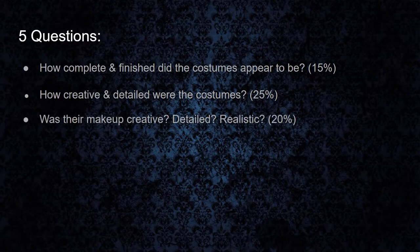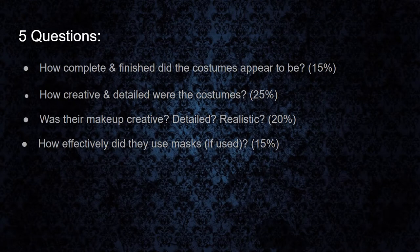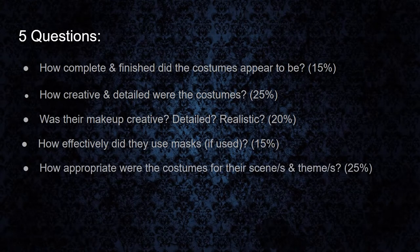We also look at was the makeup creative, detailed, and realistic. That is also worth 20% of the score. And we look at how effectively did they use masks, if at all, and if so that score is worth 15% of the score. Lastly, we look at how appropriate were the costumes for their respective scenes and themes. That question is worth the last 25% of the score.